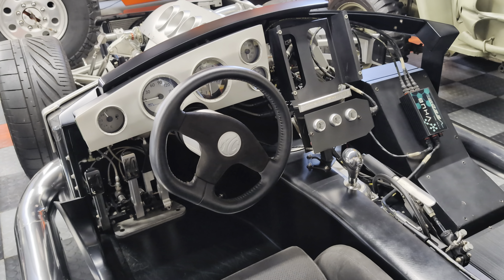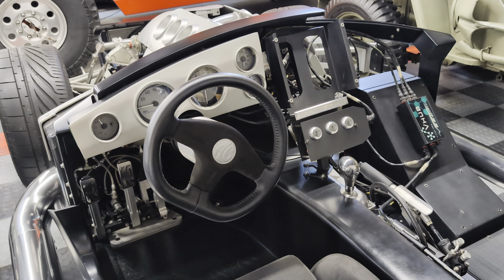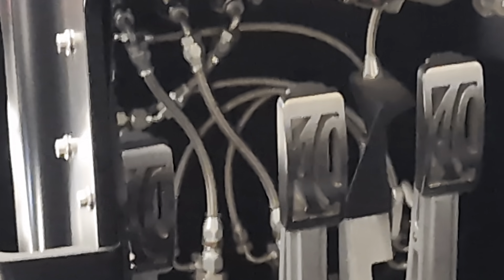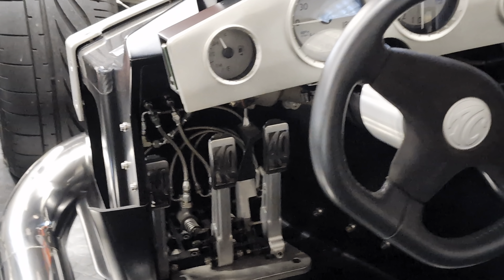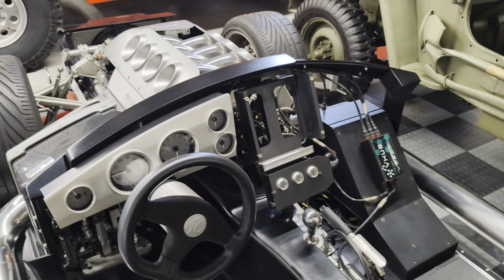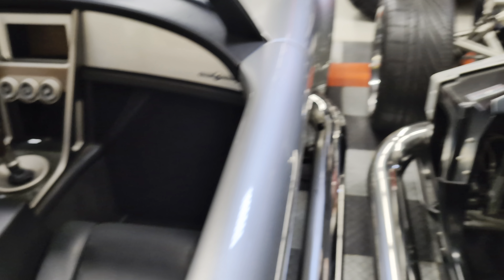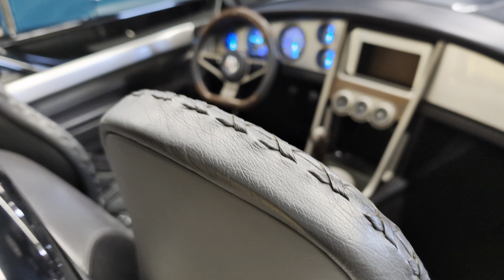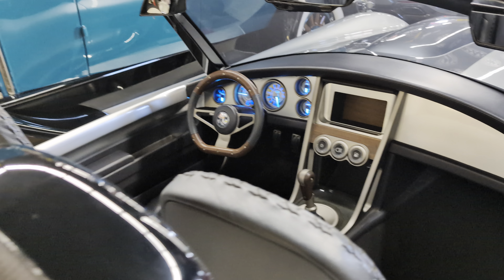The gauges and the pointers are also one-off — you can change the color of them. Look at the pedals, too. Those are one-off and have their own patent-pending design. The leather. This car bankrupted the builder.